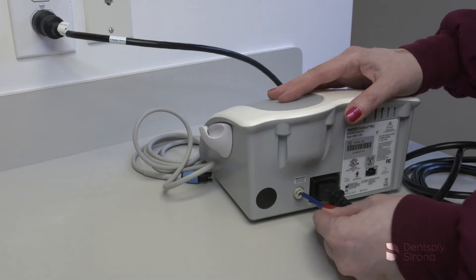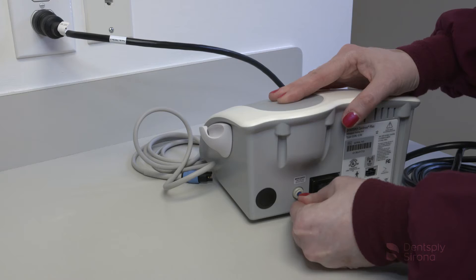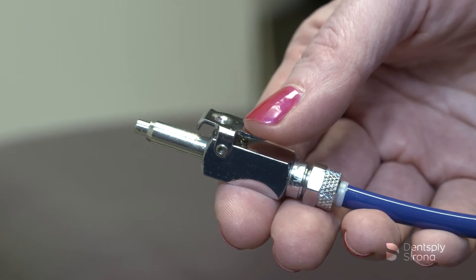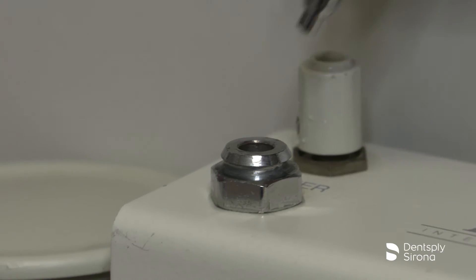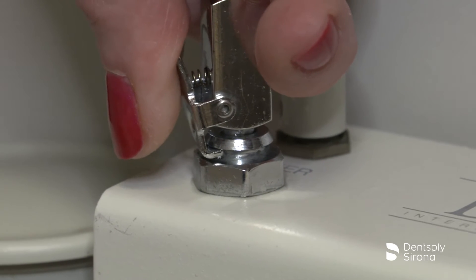Grasp the water supply line by the end opposite the quick disconnect and insert it into the water inlet connector until fully seated. Connect the quick disconnect to the dental office water supply. Inspect all connections to make sure there are no leaks.